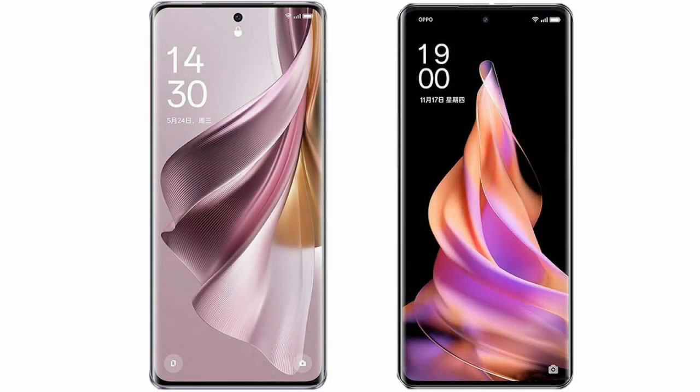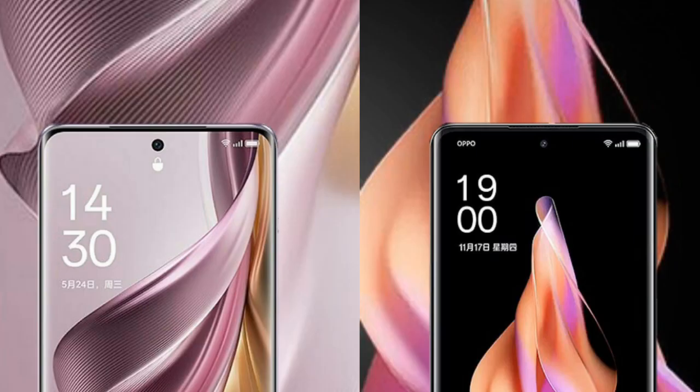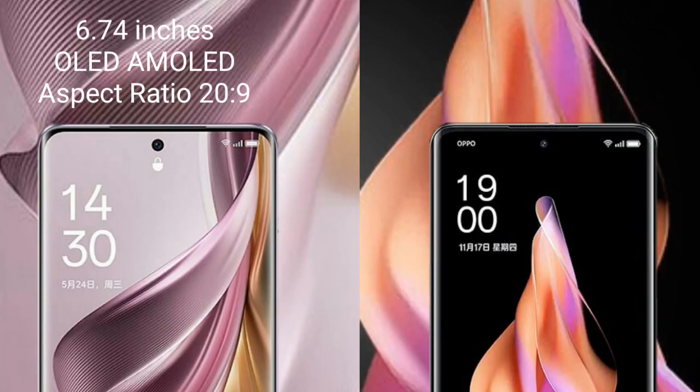I will compare the new Oppo Reno 10 Pro Plus with the Oppo Reno 9. The Oppo Reno 10 Pro Plus comes with a 6.74-inch AMOLED display and a 20:9 aspect ratio.